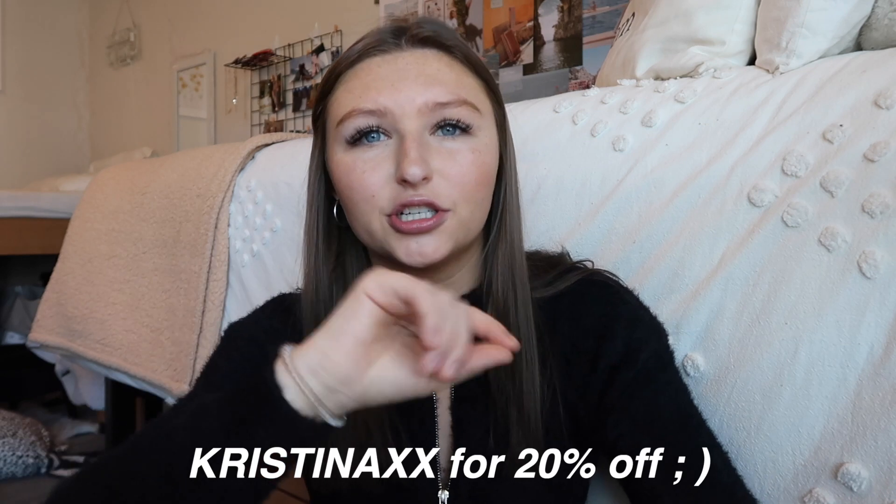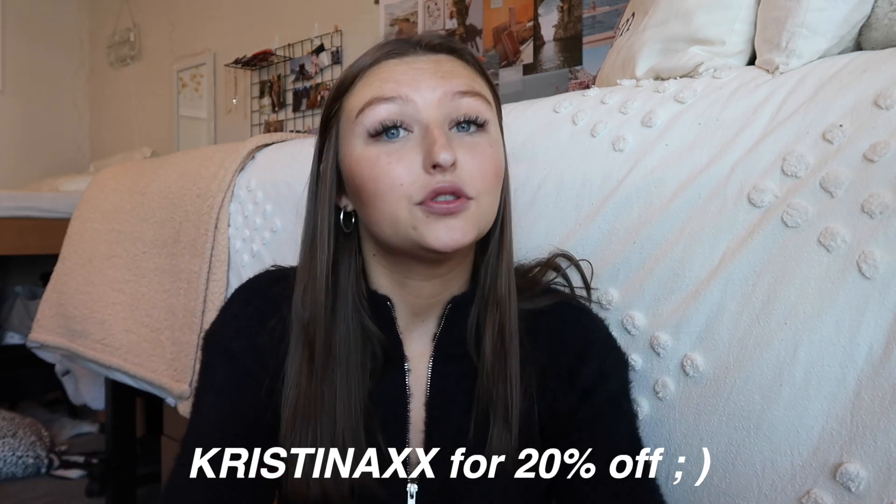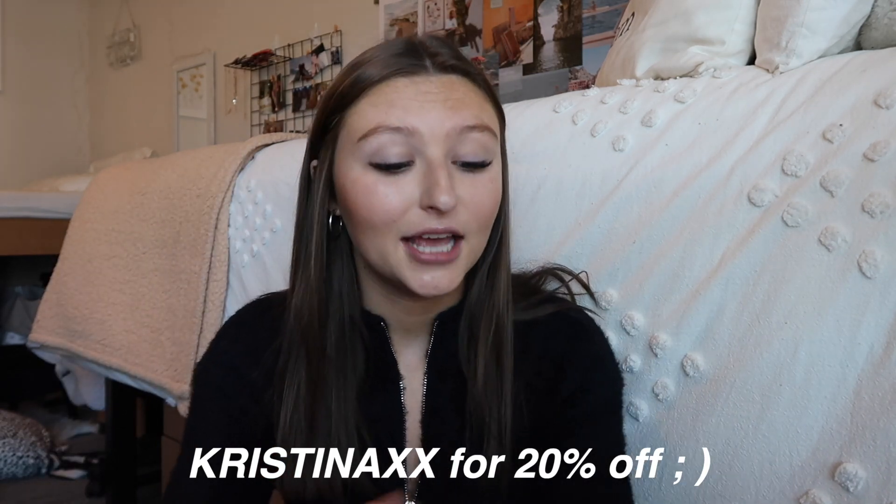I'm going to be trying everything on. I have a coupon code for you guys — I'll put it on the screen. It's just Christina XX and that can get you 20% off, which is really, really nice. So I just want to jump into it because these items are super, super cute.